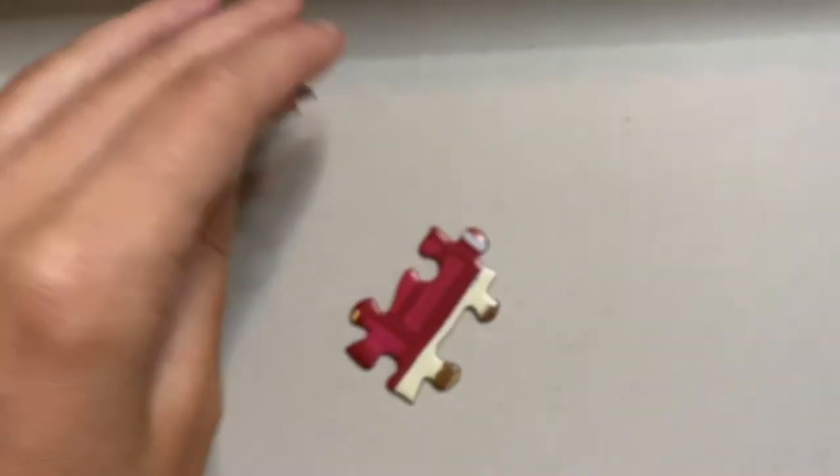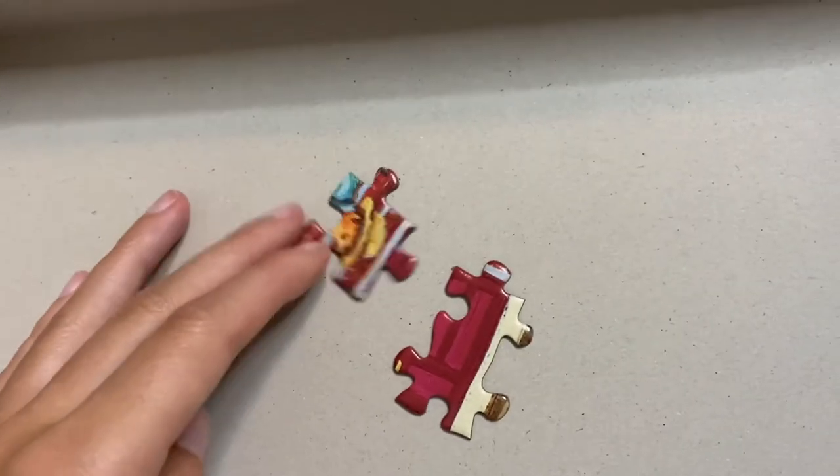They are a decently nice quality. As for puzzle dust, there was not a lot of puzzle dust at all — good job to Masterpieces for barely having any puzzle dust, as you can see in this video. I was very impressed with the little amount of puzzle dust I got when I was taking apart this puzzle.